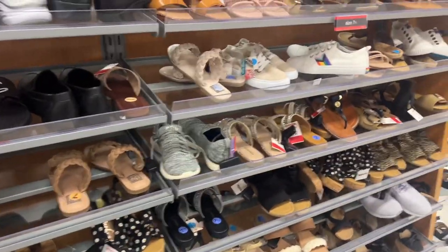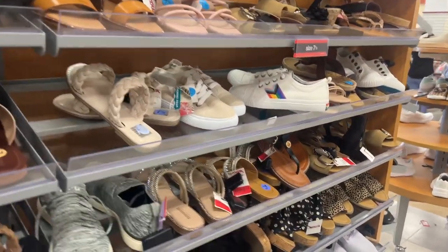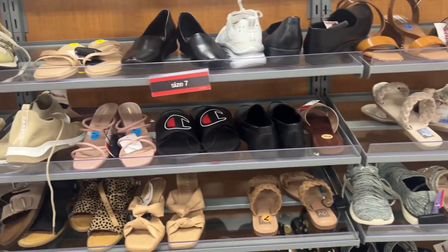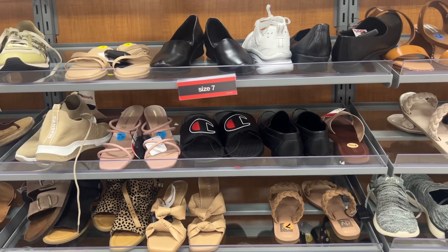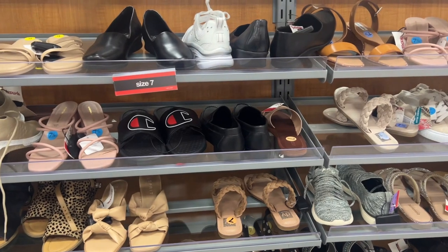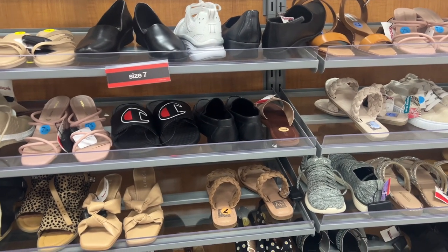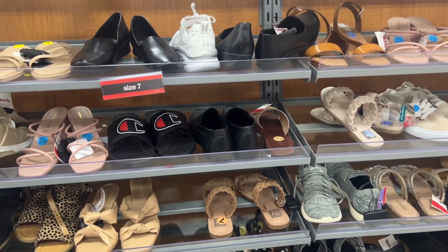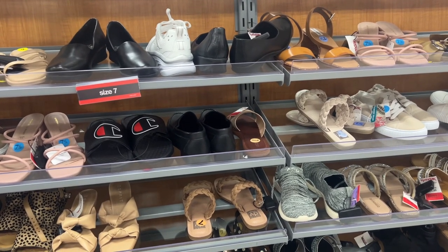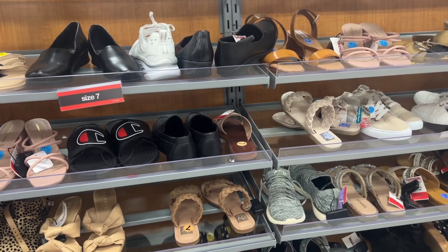Alright guys, we're gonna have like an hour video if I don't stop. I can keep going — it's literally everywhere in the store. Shoes, purses, makeup, decor, everything. I hope you really enjoyed this video shopping with me. I'm gonna pick up my black shoes and we're gonna head back home so I can get this video up for you guys today at a reasonable time.